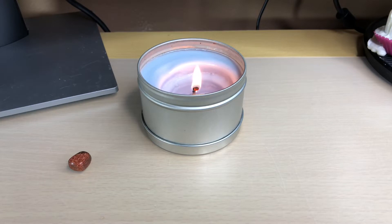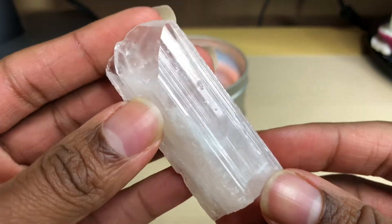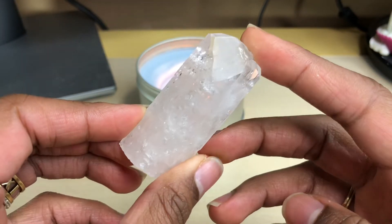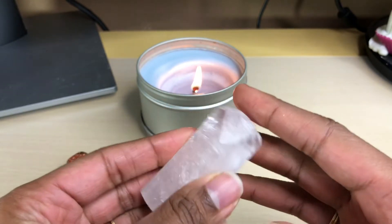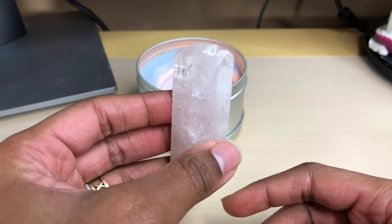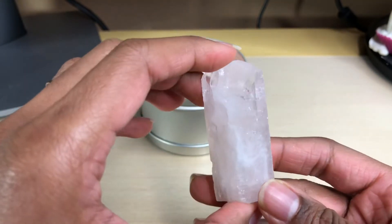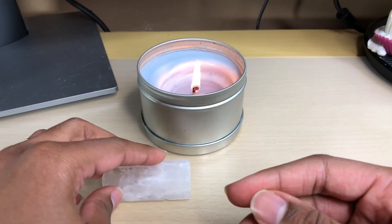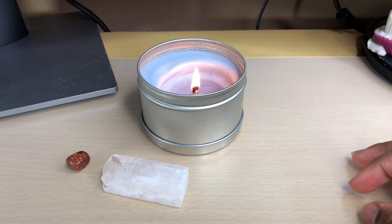Moving on, I have this lovely beauty — this is Danburite. This is my second piece of Danburite. I got my first piece at the crystal rock gem and mineral show last year and my first piece was a little smaller than this. I just could not pass up when I saw it. It looks so yummy, like pink ice. Really love that — pretty great price on it actually.